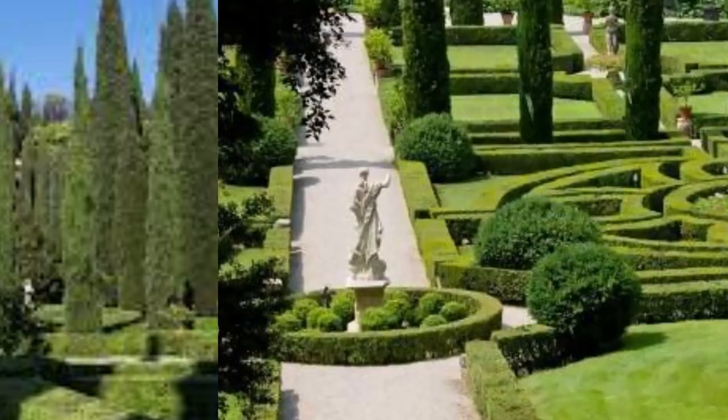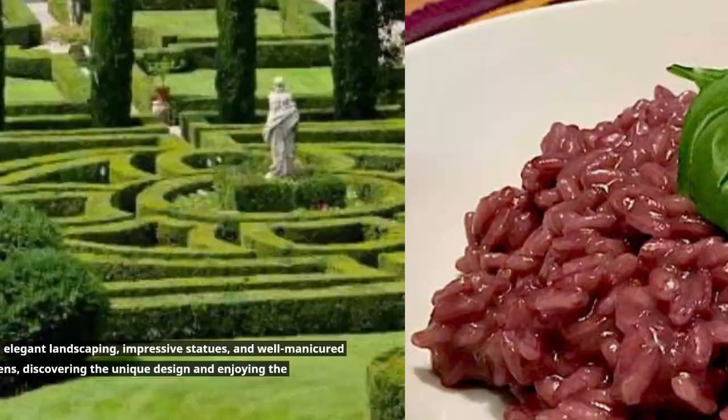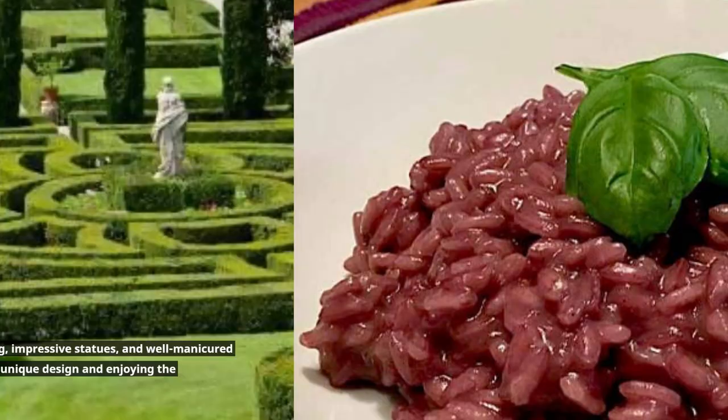Giardino Giusti is a Renaissance garden showcasing elegant landscaping, impressive statues, and well-manicured hedges. You can stroll through these peaceful gardens, discovering the unique design and enjoying the tranquility.